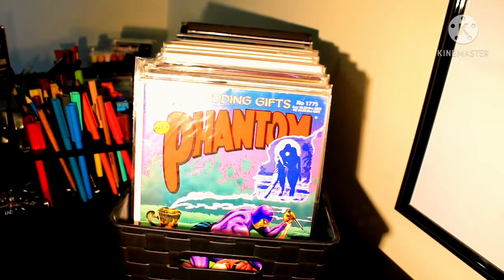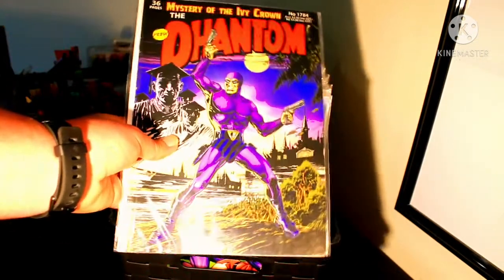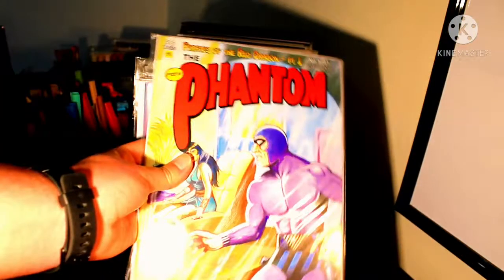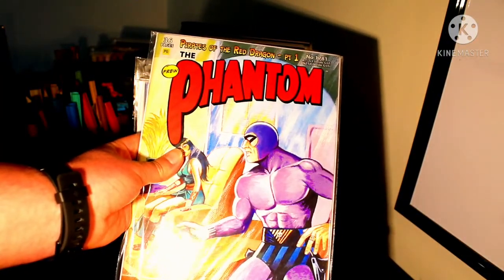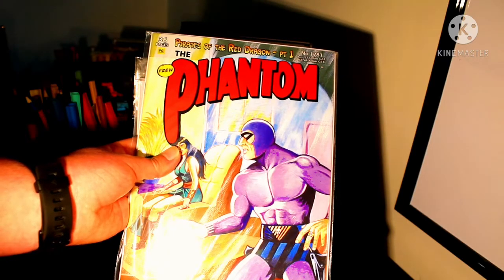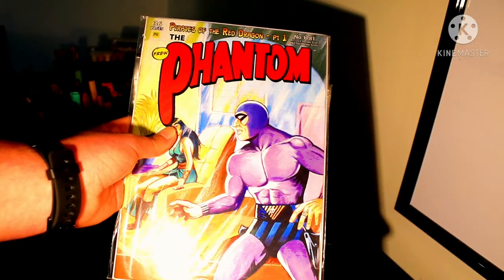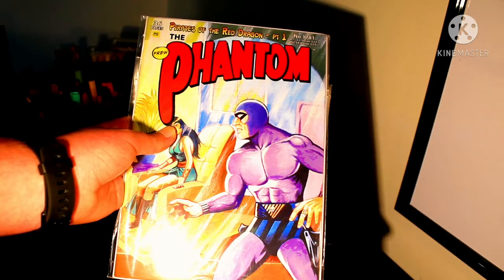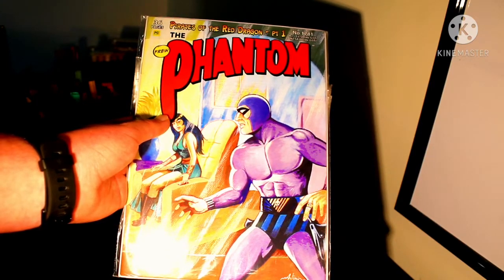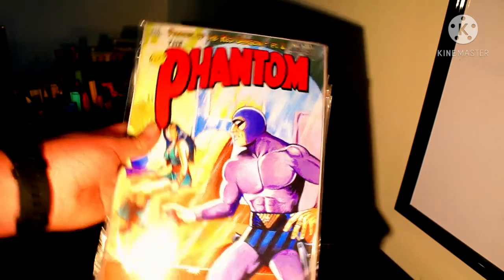We have The Mystery of the Ivy Crown, a beautiful cover done by Joan Boitz. We also have another three-part series — The Pirates of the Red Dragon, which is being reprinted in the Dracon trade paperback that Frew released in the last couple of months. The first cover is done by Antonio Lemmos, the second by Jamie Johnson, and the third by Chris Wall.